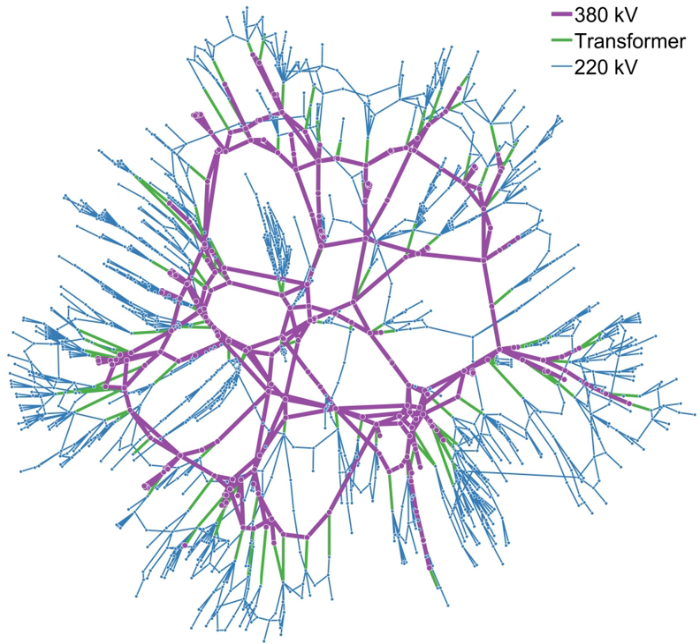When the grid is heavily loaded, the frequency slows, and governors adjust their generators so that more power is output — droop speed control. When the grid is lightly loaded, the grid frequency runs above the nominal frequency, and this is taken as an indication by automatic generation control systems across the network that generators should reduce their output.